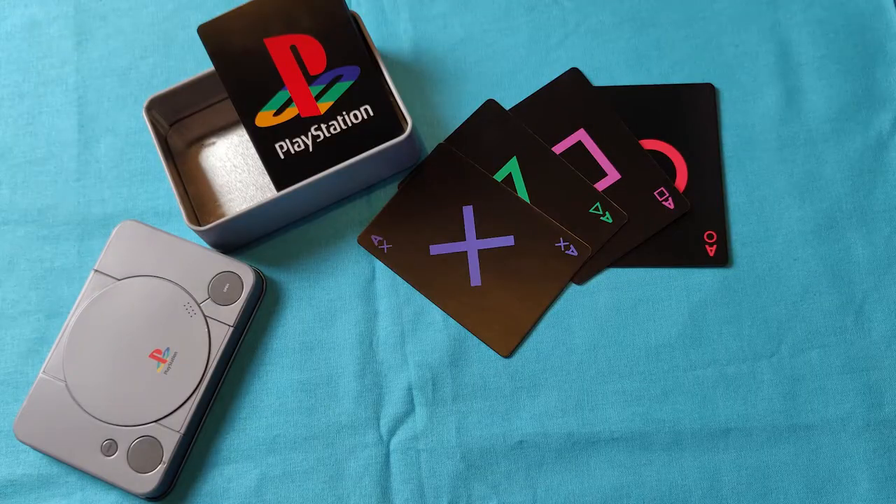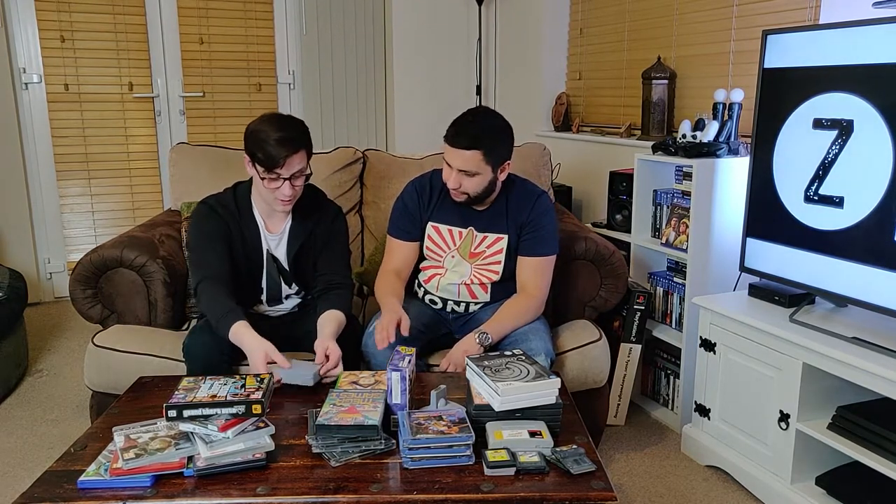One more daft item — I quite like PlayStation merchandise and I spotted a set of PlayStation playing cards in a little PlayStation 1 tin. Each suit is a symbol from the controller — I thought it was a really clever idea. They weren't very expensive, maybe a fiver. The tin itself is just really cool and good quality. Most of the PlayStation merchandise I've picked up has been quite good quality.